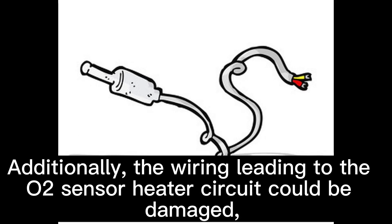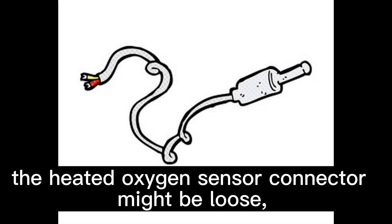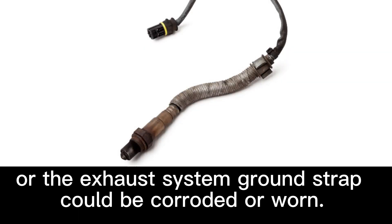Additionally, the wiring leading to the O2 sensor heater circuit could be damaged, the heated oxygen sensor connector might be loose, or the exhaust system ground strap could be corroded or worn.